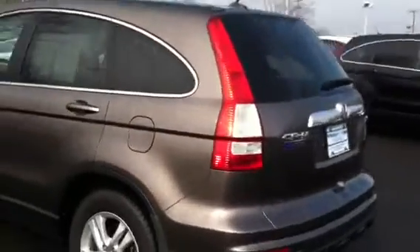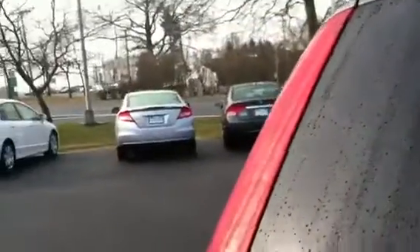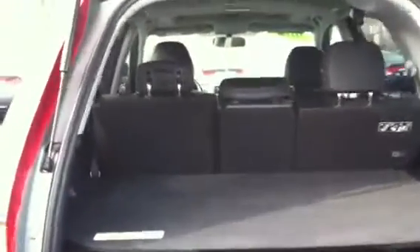The transition from 2009 to 2010 featured a stronger, more powerful engine. This vehicle features fold-down rear seats, and as you'll see here, there's a tray that goes on top in between to give you a little more storage capacity.